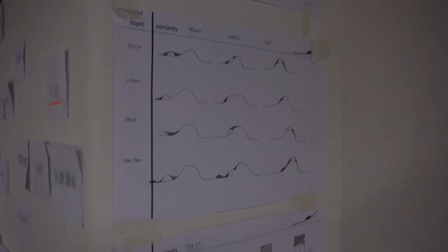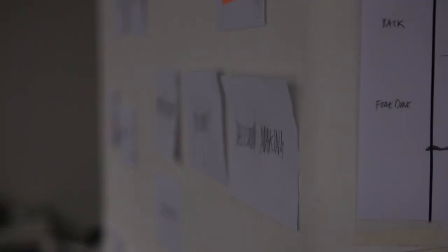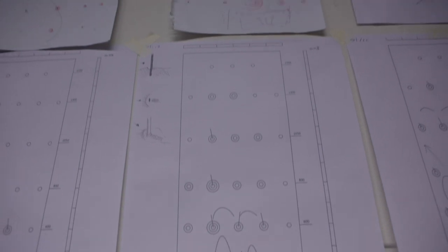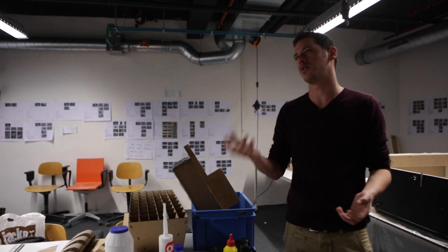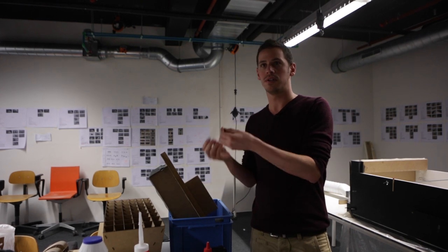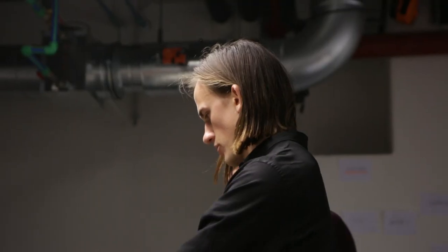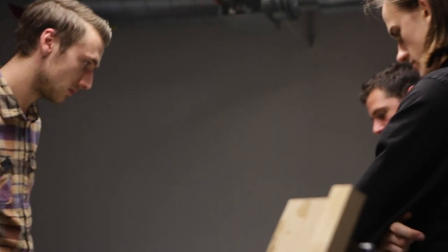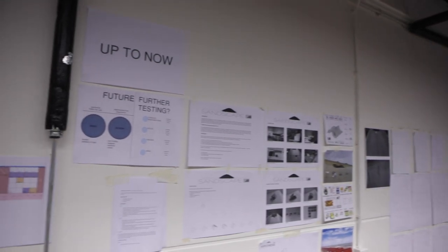Some people say that this project isn't really architecture — it's more like civil engineering. But actually, what's really beautiful here is that we're taking a problem which is spatial, social, economic, and ecological, and it incorporates aspects from civil engineering and from aerospace. I think that's something that architects are really good at: integrating all these different aspects into a solution which is essentially housing.